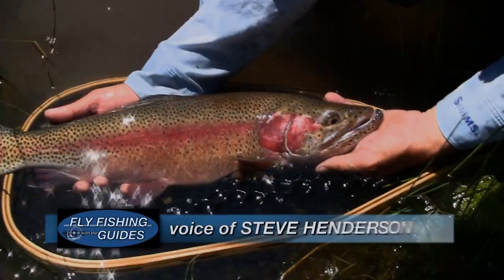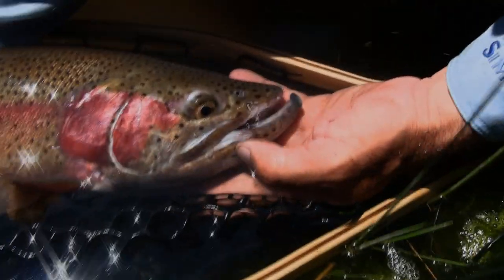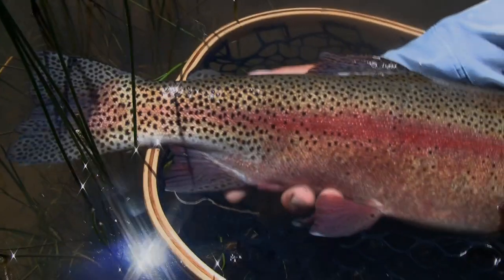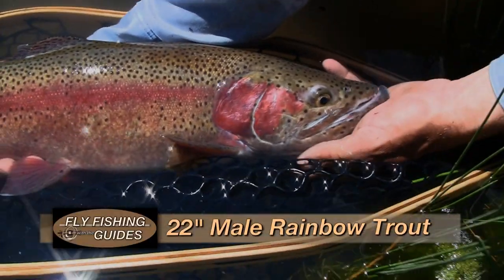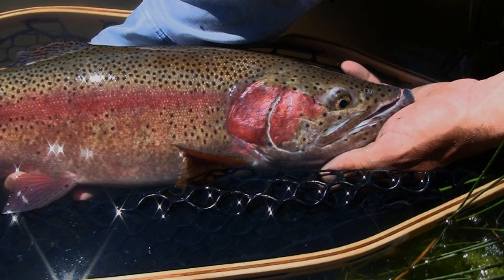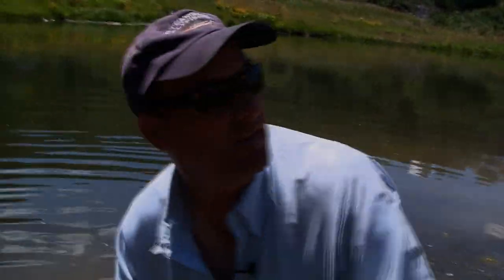Up at Beaver Valley Ranch, they did a little fishing on the East Fork of the Williams Fork, but it was a little dirty from some recent rain, so they came up to these ponds that are rarely fished. Mike caught a beautiful 27-inch rainbow. Steve also landed a rainbow just over 22 inches — fun fishing and a wonderful fish, a nice male. After releasing him, it's Steve's turn.